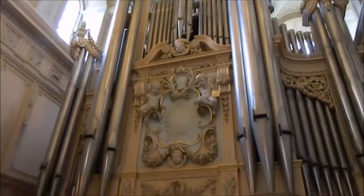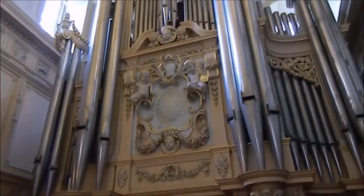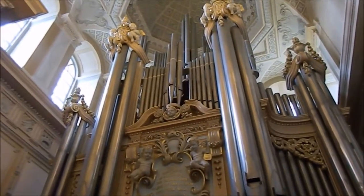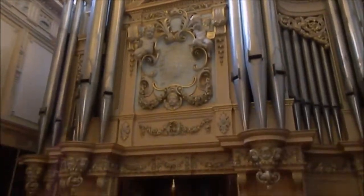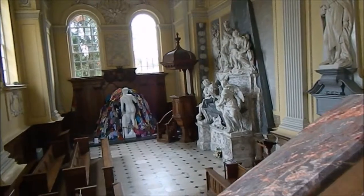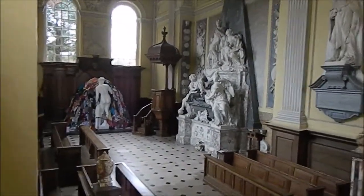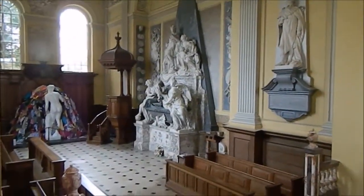Wow — wow is the word for this. What a beautiful piece of art. This is the old chapel inside Blenheim Palace.